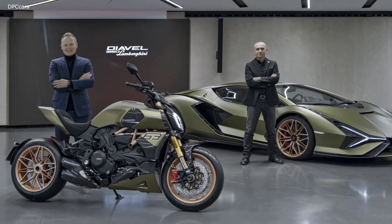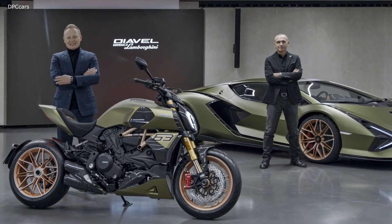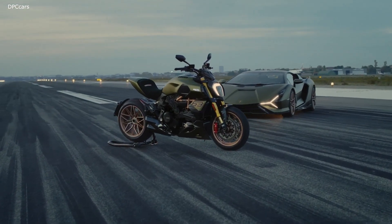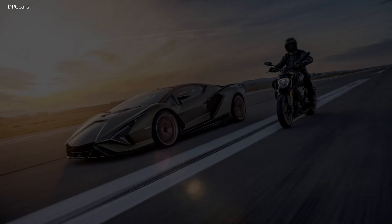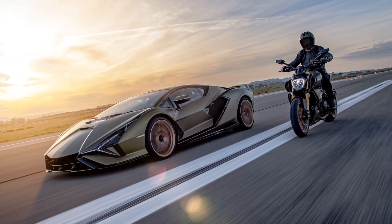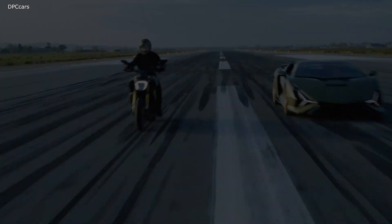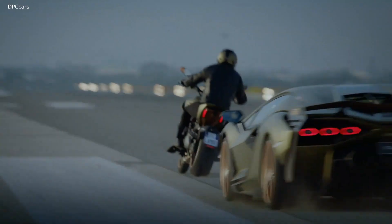Lamborghini and Ducati announced the Ducati Diavel 1260 Lamborghini. Born from the collaboration between two prestigious brands, the motorcycle is made in a limited and numbered edition of 630 units, celebrating the cooperation between the two organizations and appealing to both motorcyclists and collectors from all over the world.